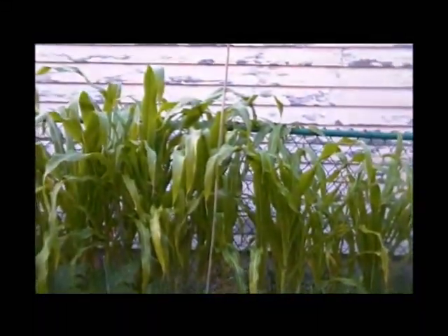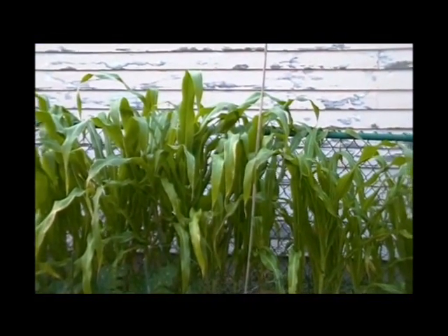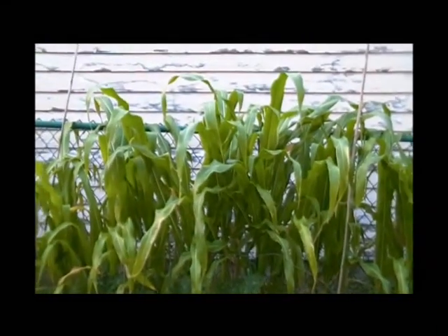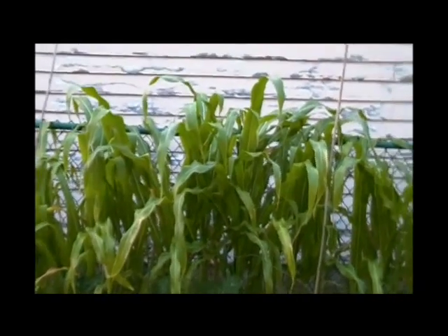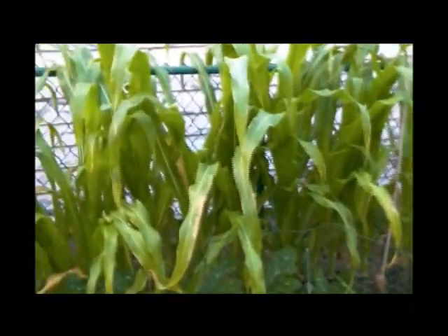Here's the corn — it's kind of getting the worst of the drought. No matter how much we water it, it looks pretty dry. But this rain that we had today will help — hopefully we'll get some more rain tonight.